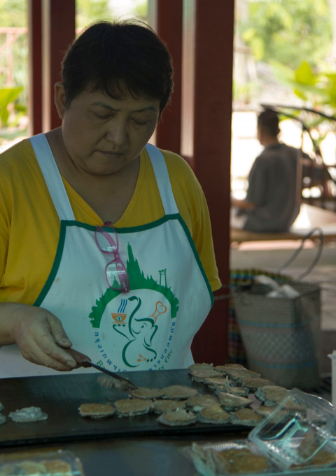Kanom Babin, pronounced K-Nam-Ba-Bin, also spelled as Kanam Babin.